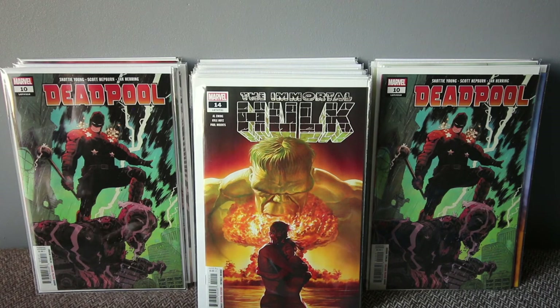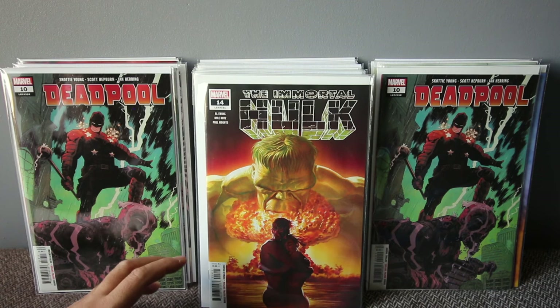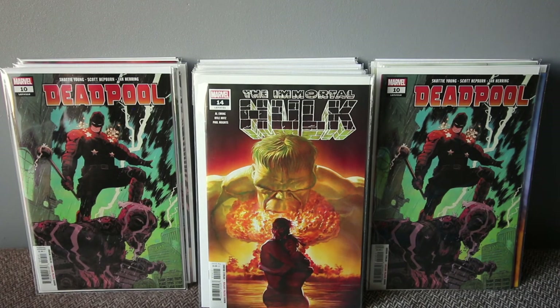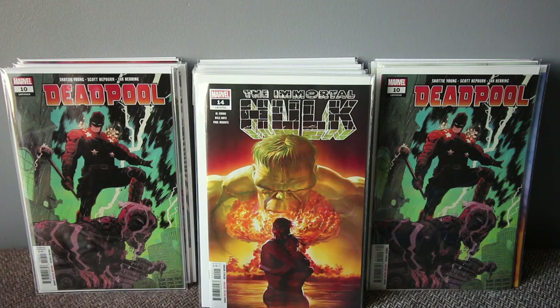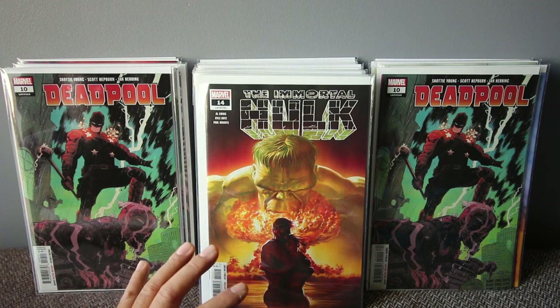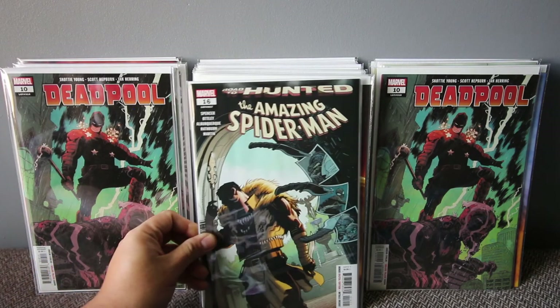Major key — Immortal Hulk number 14. This features Betty Ross — she's the Red She-Hulk. Spoiler: she gets shot in the head, wakes up, and she's also immortal. This is going to be a big key issue. It's already hot — Al Ewing and Kyle Hotz are doing great with this book. Not a lot of people are talking about it yet, but I said a few weeks ago that issue 14 would be hot, and I was right. The cover told me it was going to be a big book.